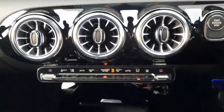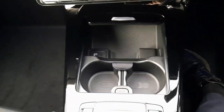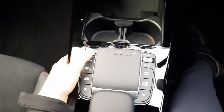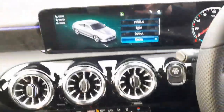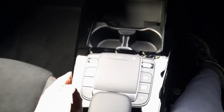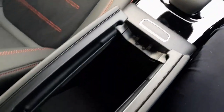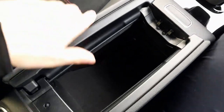The infotainment system is activated through touchscreen, touchpads, and is also voice activated. Into the centre console we have climate control and air conditioning, cupholders, and storage space. Dynamic select allows us to change the driving style of the car. There are also mechanical buttons to navigate through the infotainment system, plus additional storage space in the centre console.